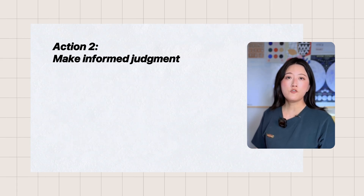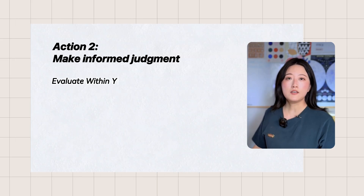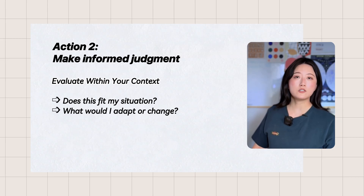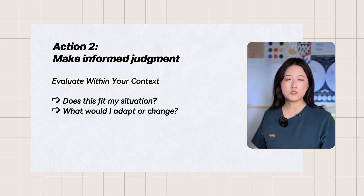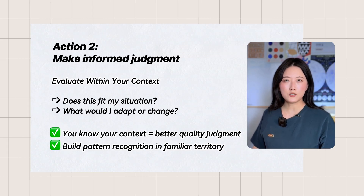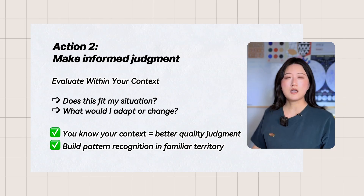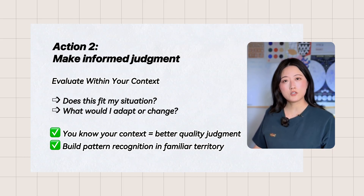Action 2: make informed judgment. Since you are working with your own familiar context, you can easily evaluate quality and relevance. Ask yourself: does this prompt provide valuable context for my situation? What should I adapt? What should I change? The power of this approach is that you are not learning abstract principles — you are building pattern recognition within your own familiar territory. Because you understand the context deeply, you can make informed judgments about prompt quality and effectively evaluate what actually works in practice.